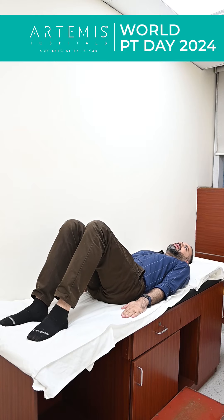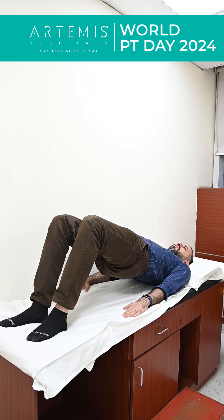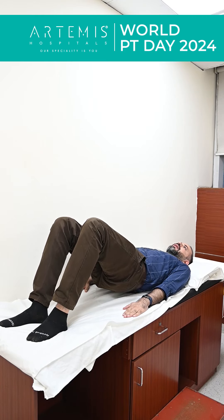Second is basically bridging. Lift your lower back up, hold for 10 seconds, and then relax down.